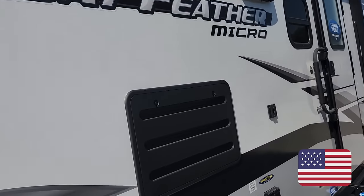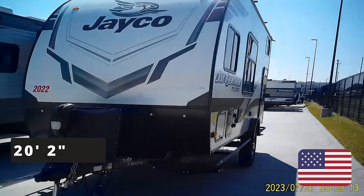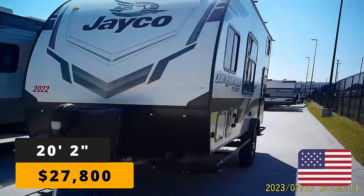For the American RV, we're going to be looking at a Jayco travel trailer. This is the Jayfeather Micro 171BH 2021 model. This RV is 20 feet and two inches long, and it's a couple years old, but if you were to go buy it new, the cost is $27,800.